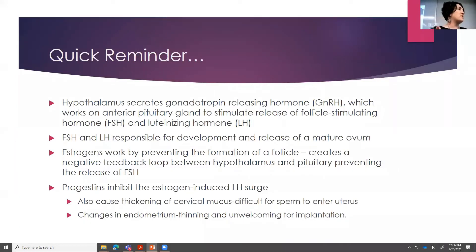A real fast reminder — we're not going into the full mechanism of action, because it can take forever. The hypothalamus secretes gonadotropin releasing hormone, which works on the anterior pituitary to stimulate the release of follicle stimulating hormone, FSH and LH. The FSH and the LH are responsible for the development and release of a mature ovum. When we're talking about contraception with hormones, we have estrogens and progestins. Our estrogens work by preventing the formation of a follicle.